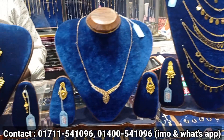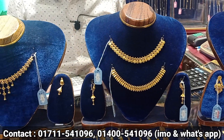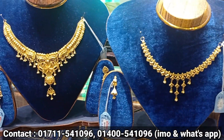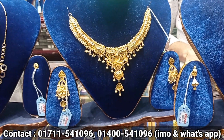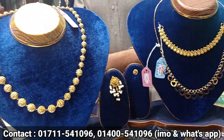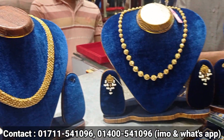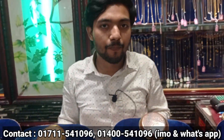Assalamualaikum viewers. If you like this video, you can see my channel 3M Media. I am Rachi Monika, a jeweler, and I will show you an exclusive designer neck piece. I will show you a special designer jewelry today.